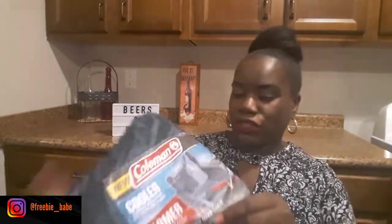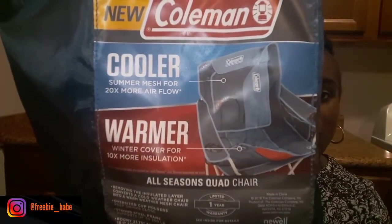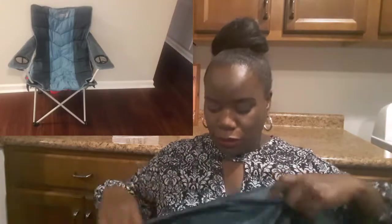This first item is kind of heavy — I can't lift it, so I'll just show you the bag it came in. This is from Coleman; it's an all-season squat chair for both cooler and warmer weather. I'll have pictures up here so you can see what it looks like. I tried it out — it's really comfortable, great for sporting events and concerts outside. This product is courtesy of Triad Sampling.